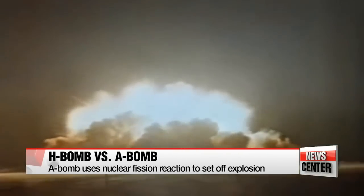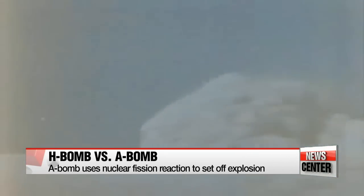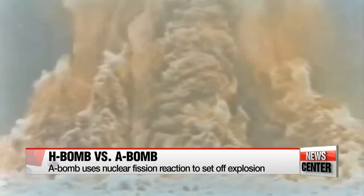Atomic bombs, or A-bombs, are also known as fission bombs, as they use a nuclear fission chain reaction to set off the explosion. Enriched pieces of uranium or plutonium are smashed together in order to release huge amounts of energy.